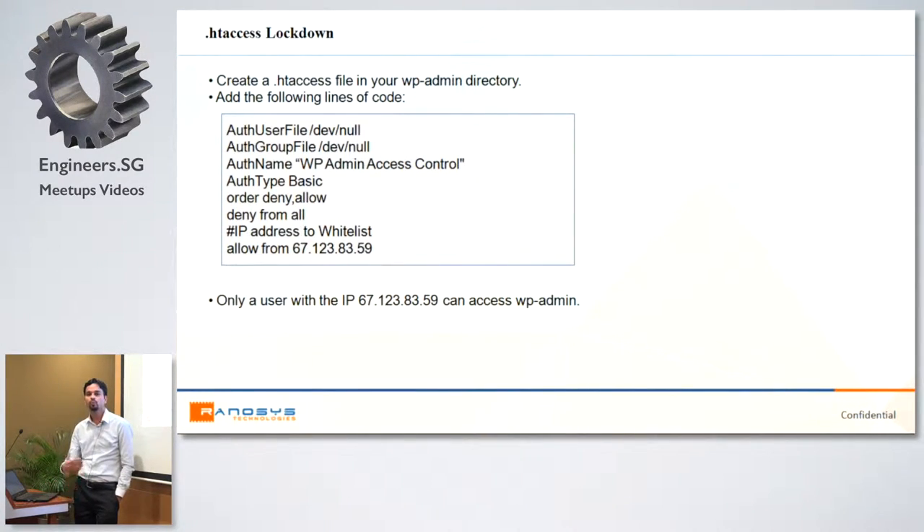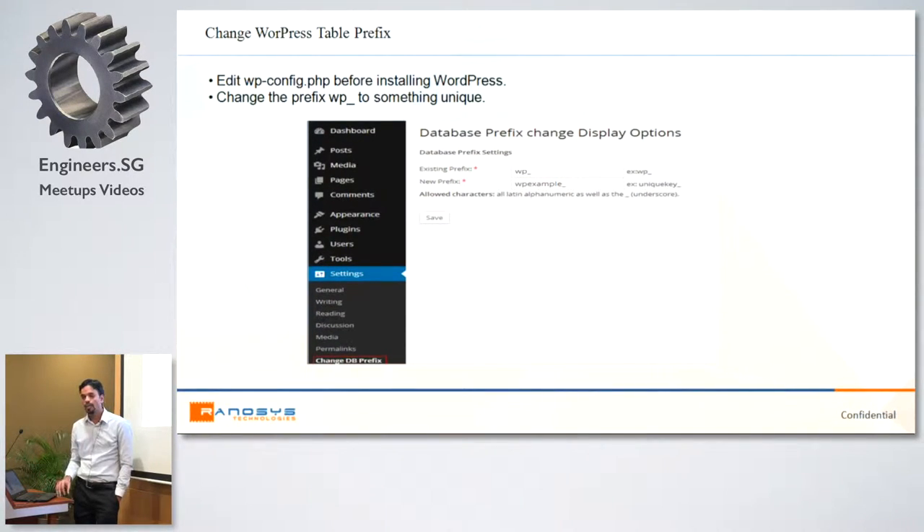Another option is restricting admin access by IP in the .htaccess file — if you have only one admin with a static IP or only one organization needs access, you can configure .htaccess to allow admin access only from that specific IP, with multiple IPs supported. This is extensive and should be used on a case-by-case basis. Also, change the WordPress database table prefix when installing — it asks you to enter a prefix, and you should change it from the default 'wp_'. If you forgot at install time, you can change it later in the settings, but be careful about any additional custom tables.